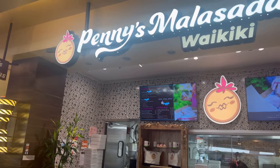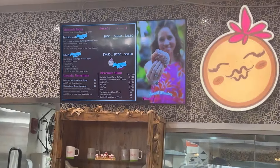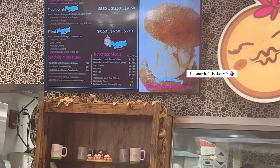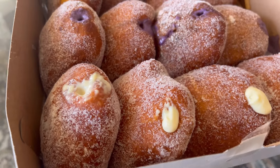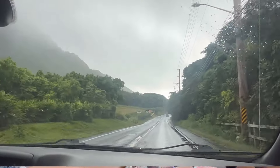Afterwards, we met up with the parents near the Waikiki Beach Mall, and look at what I found at the food court — this is Penny's Malasadas. I know some people say that Leonard's Bakery makes the best malasadas, but I've never had it. This one has that light fluffy texture with a slightly crispy exterior. We got three different fillings: coconut cream, ube, and the special flavor of the day, mango. That was a delicious snack.